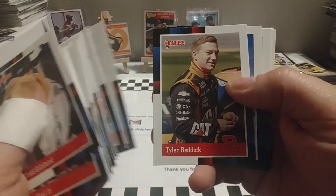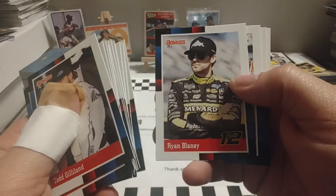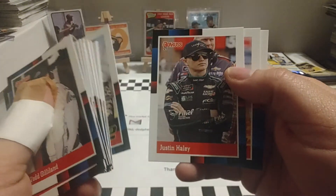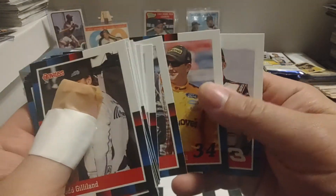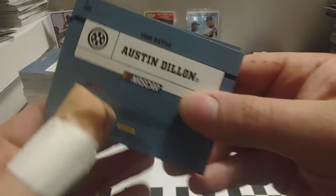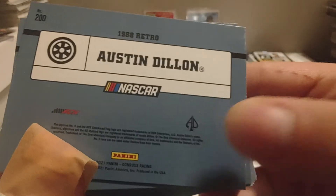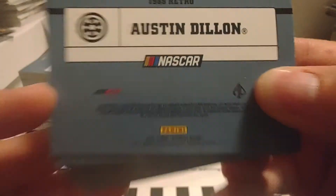There's Miss Deegan again, Tyler Reddick — we're getting ready to wrap things up. They should have put the border all the way around. Use the nameplate to show what level parallel it is, and they could have put the number right there — is it 52 out of 100, whatever. And this is the end of the set, card number 200, Mr. Austin Dillon. There you see it — 1988 retro series. It's got his trademark logo, RCR, and all the other little information.